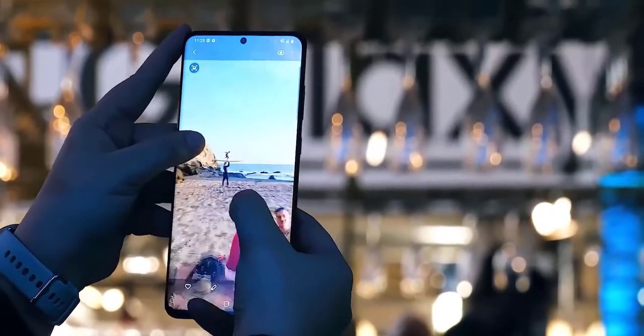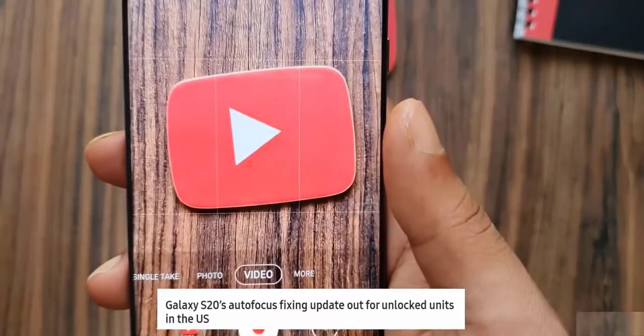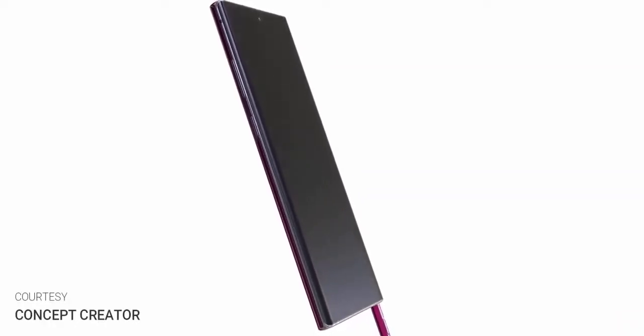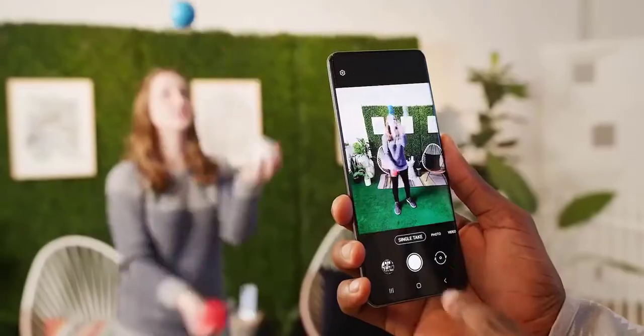Galaxy Club didn't mention whether or not there will be 100x zoom, but it's safe to guess the Note 20 Plus should have this feature because it doesn't make sense for it not to. Samsung has fixed all the camera issues with firmware updates on the S20 Ultra, so expect the same zoom capabilities on the Note 20 Plus as the S20 Ultra.